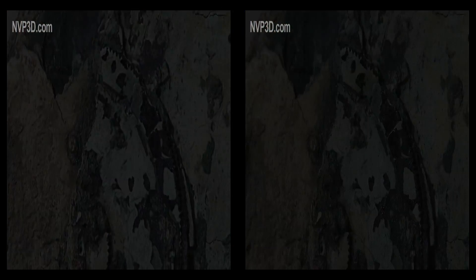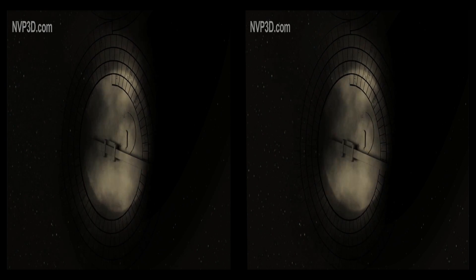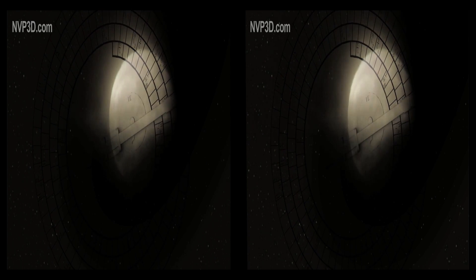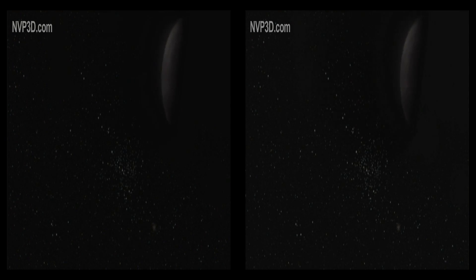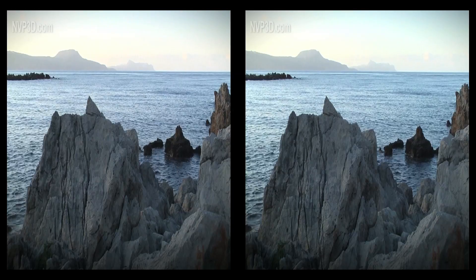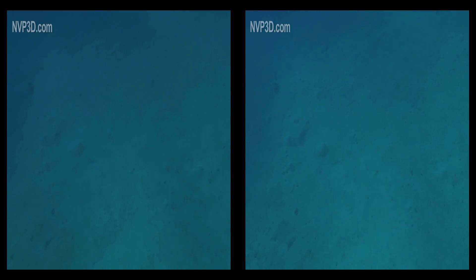More than 21 centuries ago, a mechanism of fabulous ingenuity was created in Greece. A machine capable of indicating exactly how the sky would look for decades to come — the position of the sun and moon, lunar phases, and even eclipses. But this incredible invention would be drowned in the sea and its secret forgotten for 2,000 years.